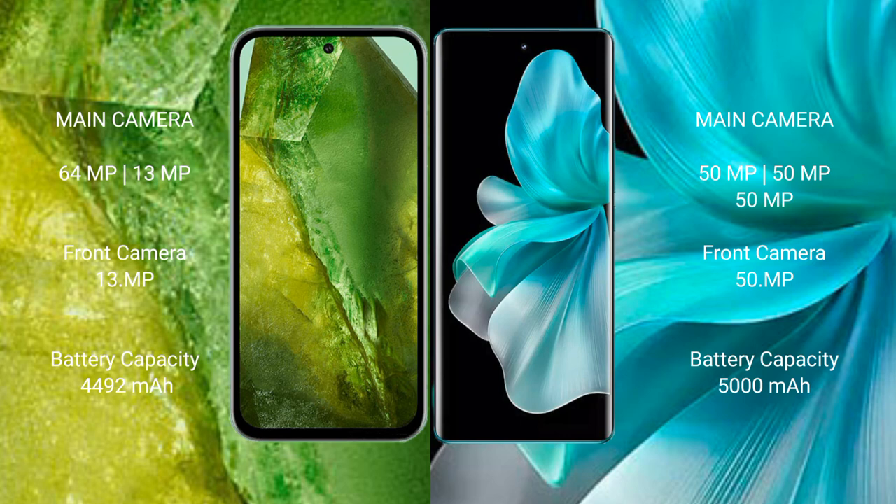Google Pixel 8a packs a 4492mAh battery with 18W fast charging support. Vivo V30 Pro comes with a 5000mAh battery with 80W fast charging support.